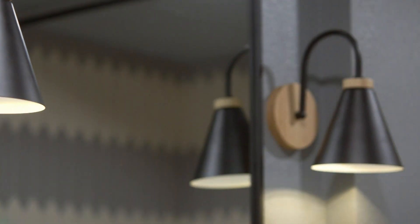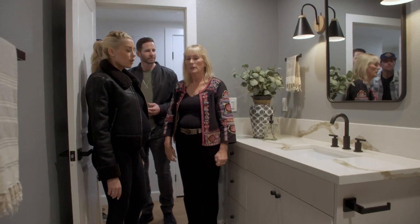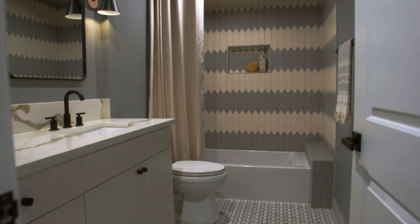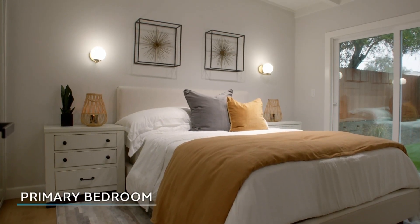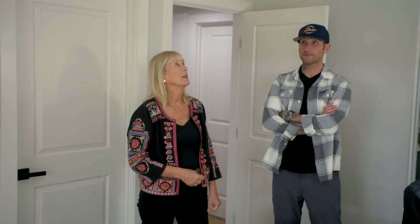I know it looks great. I love the vanity mirror. I love everything. I love the sconces. The paint color doesn't bother you, right? No, it doesn't bother me now — it feels cozy. It's sexy lighting. So we saved a lot of money. It is cute. I like it — it looks good, the space is good.